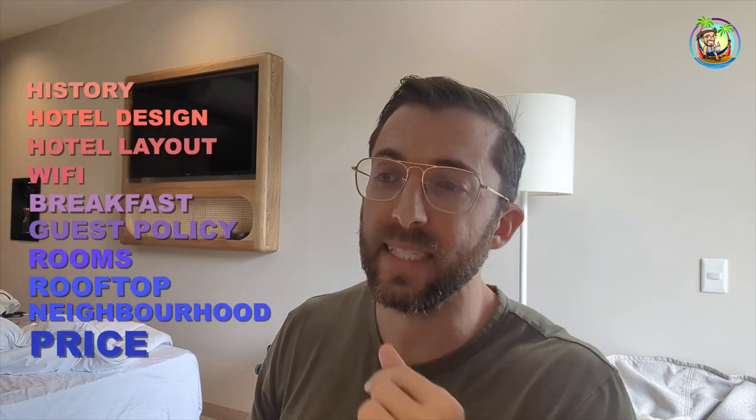Let's get into price. I paid 740,000 pesos for two nights — that's about $75 a night. I'll explain at the end why it might not be worth staying here yet.